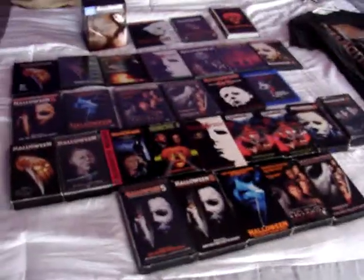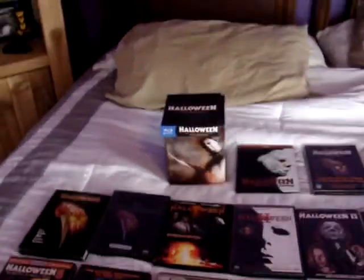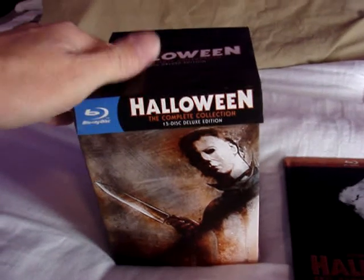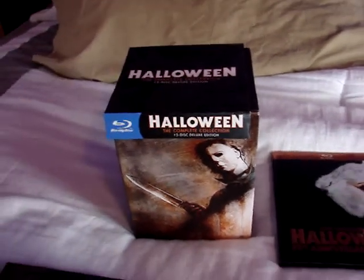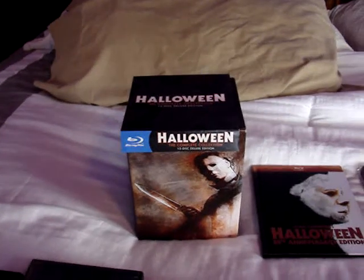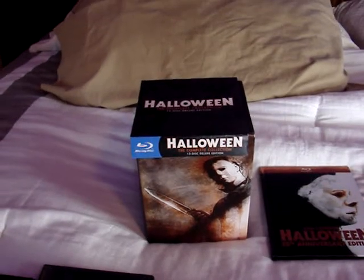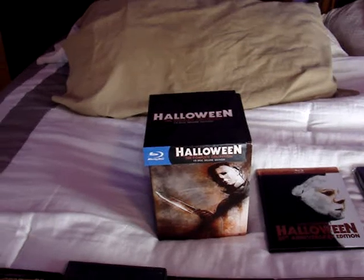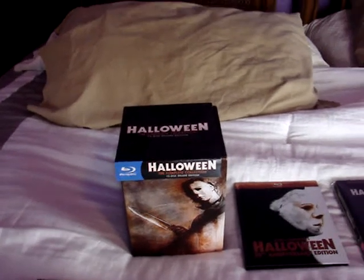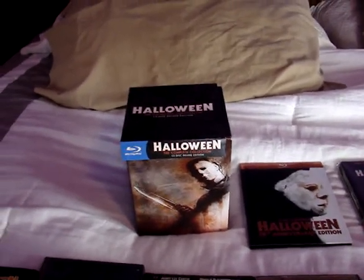I have all my different editions of the films laid out here on the bed, as you can see. The first thing I'm going to show is the Halloween 15-disc deluxe edition complete collection. This is an absolutely amazing set — it was probably my most wanted Blu-ray box set of any franchise. It has all the films, including the producer's cut of Halloween 6 and Rob Zombie's films. I am a fan of Rob Zombie's first Halloween film, not a big fan of his second one, but overall I think this is an amazing box set.